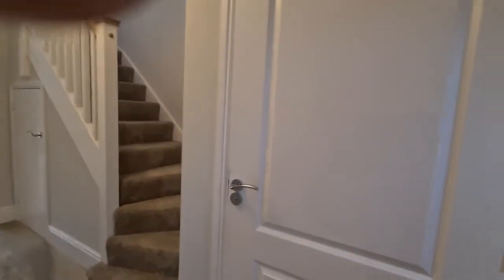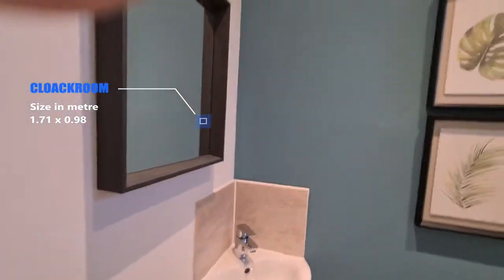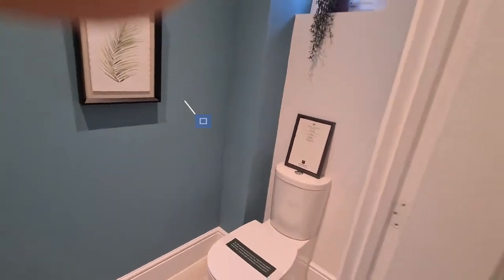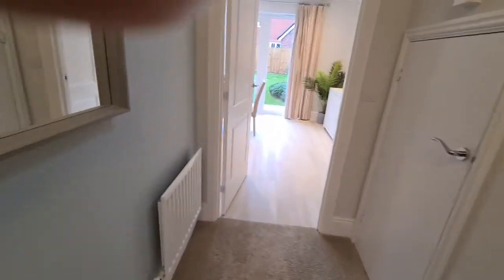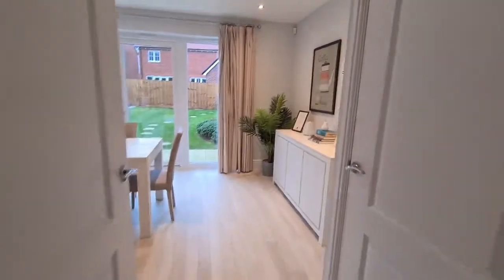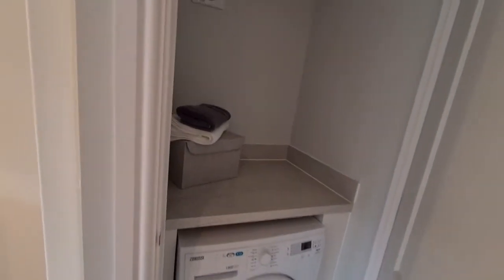On my right is the cloakroom. There's a corner wash basin, mirror — basic stuff. It's a two-piece. Straight ahead, the landing is very spacious, not cramped at all. And on this door right here we have the utility washing room.